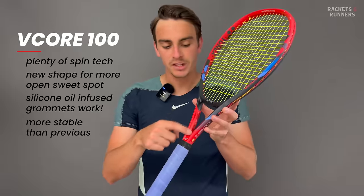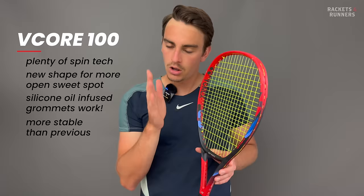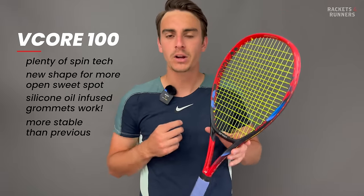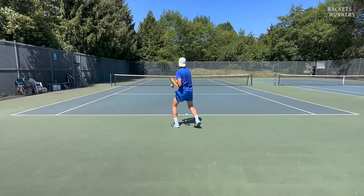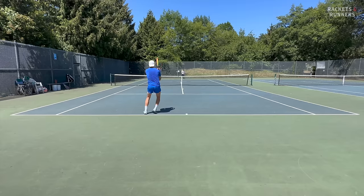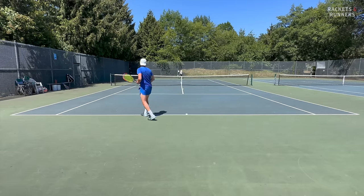Redesigning the throat also helped in making the V-Core 100 drastically more solid and stable than it was before. I was very close to swapping out the 100 for the 98 because of my better overall racket criteria, but the V-Core 100 actually has better spin potential and is a more user-friendly racket. They're pretty close in terms of overall playability, and in a tiebreaker, it's got to be the one that's more spin-friendly that wins.